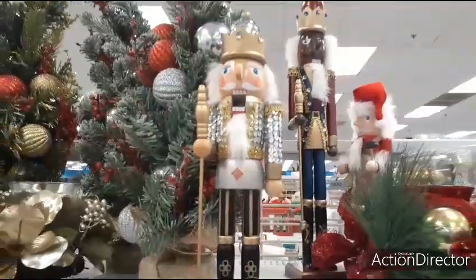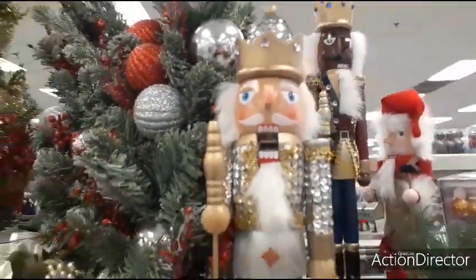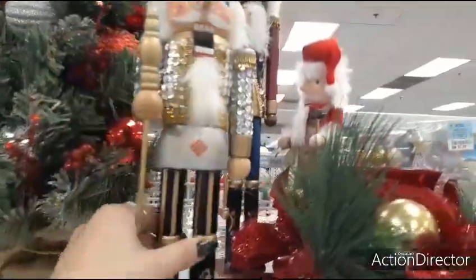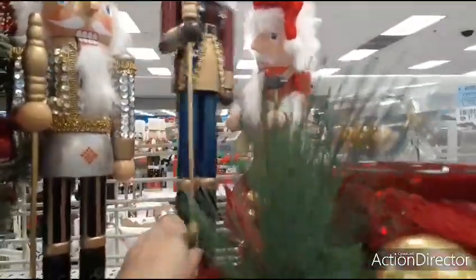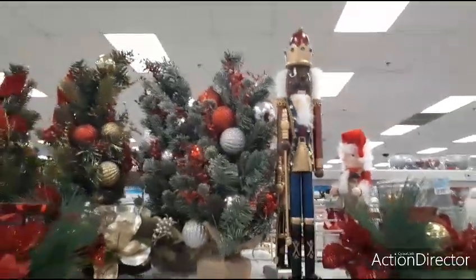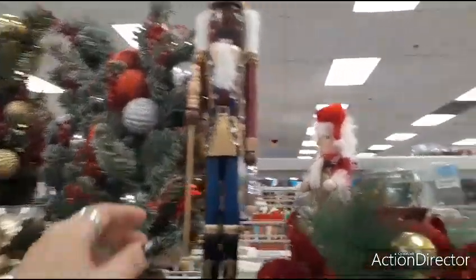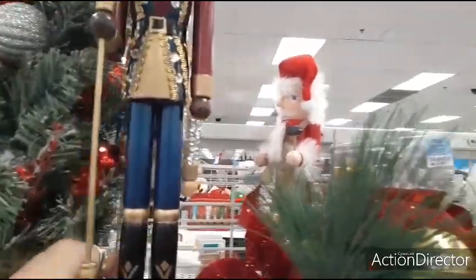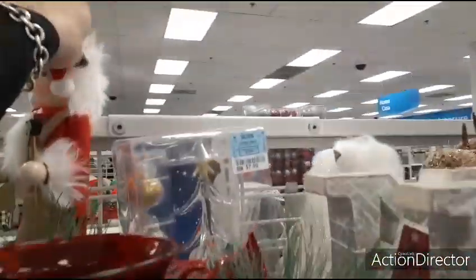We have this nutcracker as well — look at him with his fake bling up there, and he is going to be $9.99. And we have his friend — he's got fake blue bling, and he is going to be $14.99.